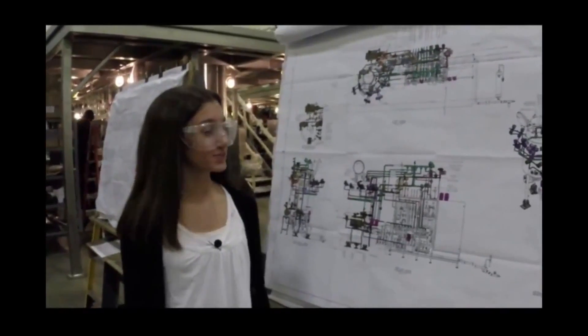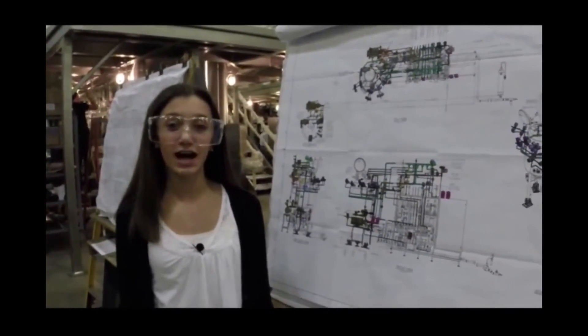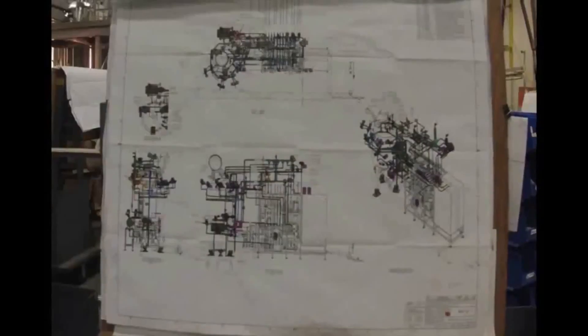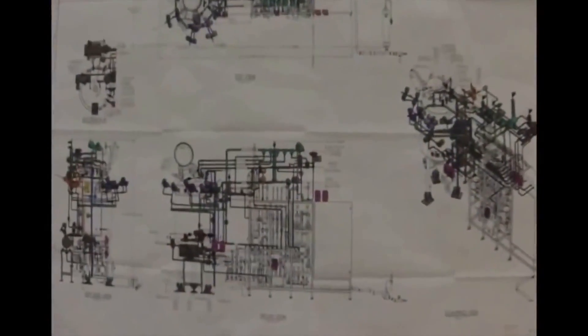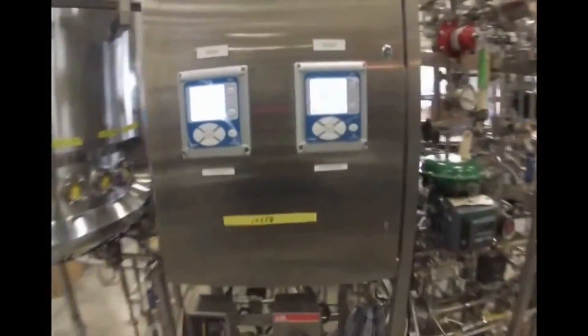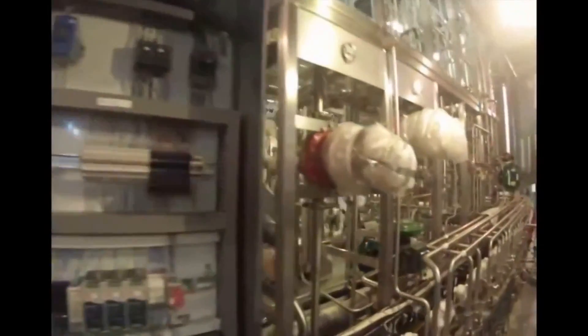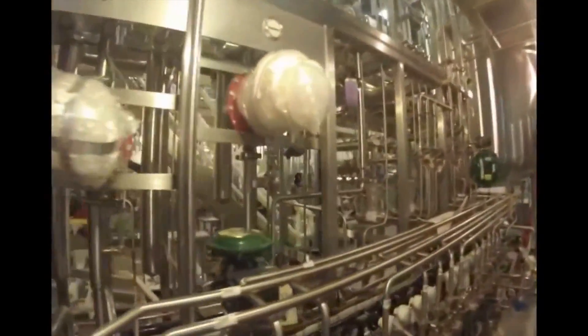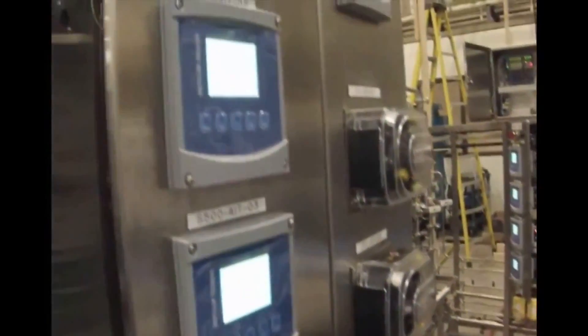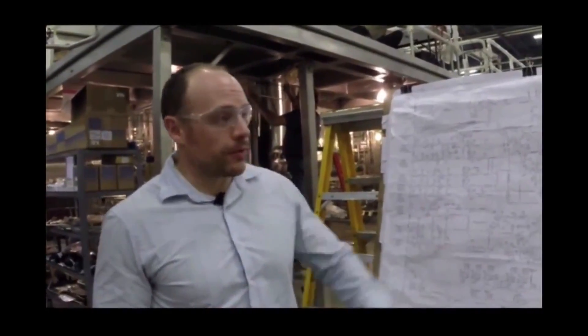The whole process starts with design. This is an example of an assembly drawing. Hi, my name is Kyle and I'm a project engineer here at ABEC. This is an example of a process and instrumentation diagram. Basically it shows all the components in our system that we would size and come up with. Our engineering department will place all the components, lay out the piping, and then we'll hand that off to our mechanical design department, and they'll put together a whole 3D model of exactly what we're building.